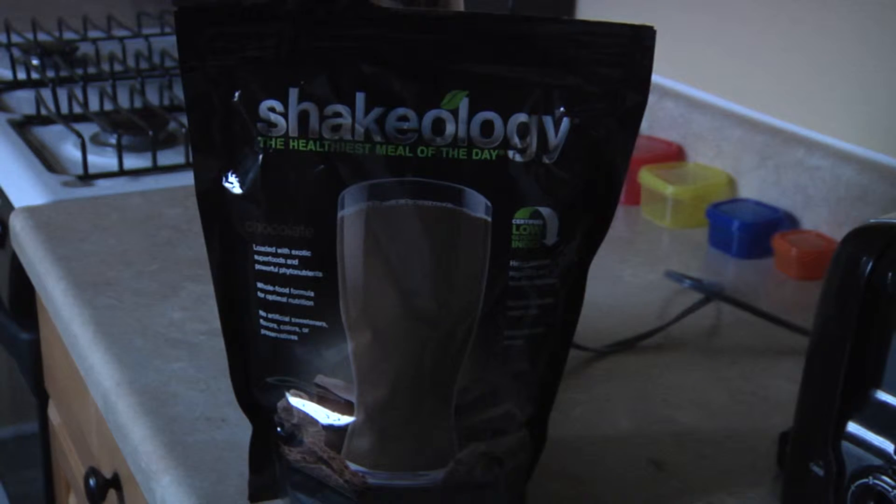Mackenzie isn't the only person who enjoys the program. Sean Sweeney is on his second order of Shakeology. He went back to it because he loved it so much — it felt great both physically and mentally when he was taking it. He's had vanilla, chocolate, and a tri-green berry, but says he's going to stick with chocolate.